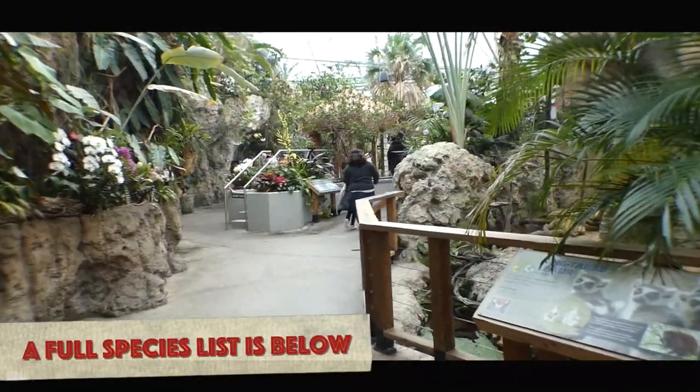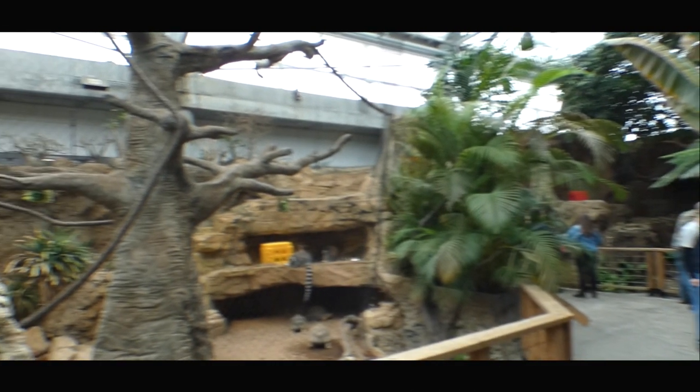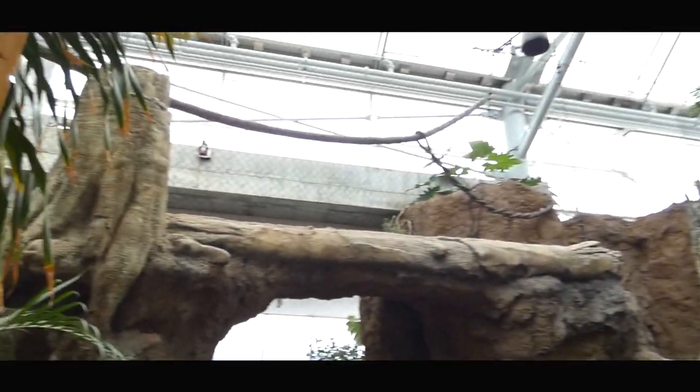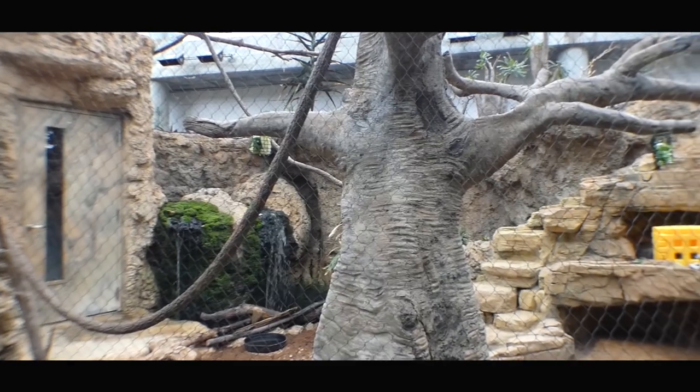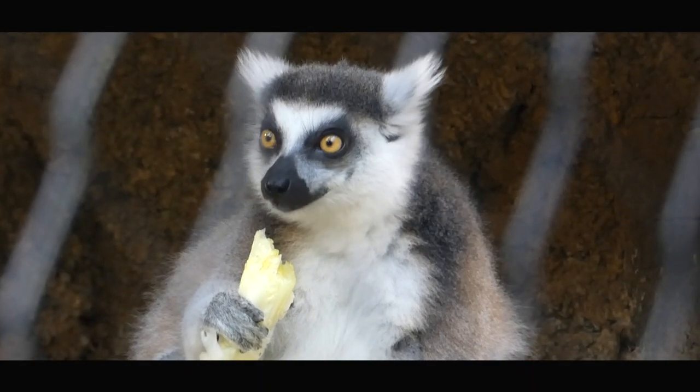That corner covered the rainforest side of Madagascar, but during the renovation, they turned this once hyacinth macaw home into Madagascar's spiny forest, both of which connect via transfer chute over the entrance. This site on this day was home to ring-tailed lemurs and the not-to-be-forgotten ground-dwelling radiated tortoises.